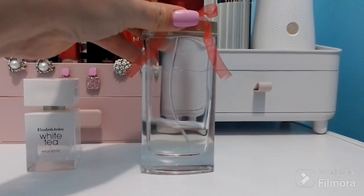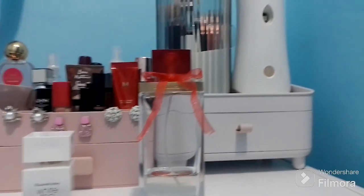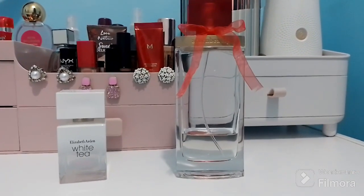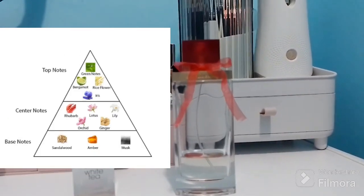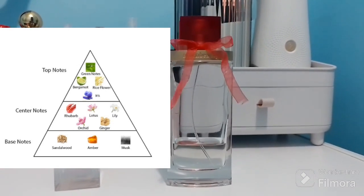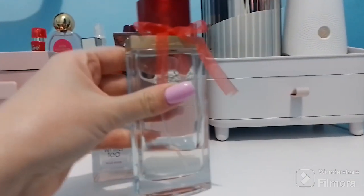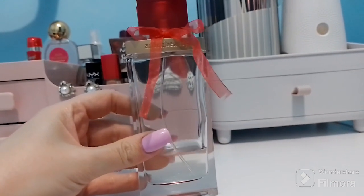This one is almost done, that's why I wanted to quickly make a short video. This one is a floral green fragrance that has been launched in 2002, so it's pretty old. The top notes are green notes, rice flower, iris, and bergamot. The middle notes are lotus, rhubarb, lily, ginger, and orchid.